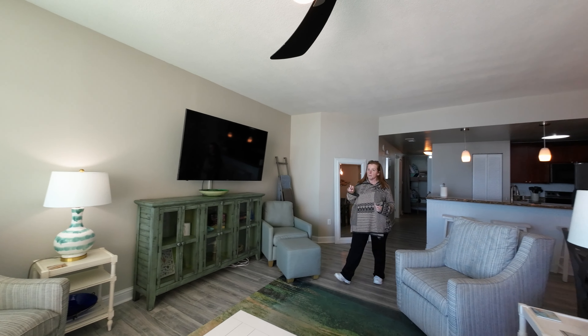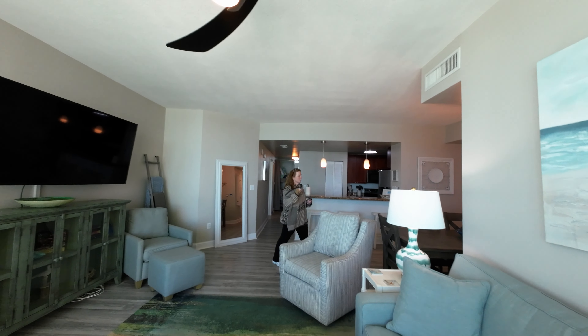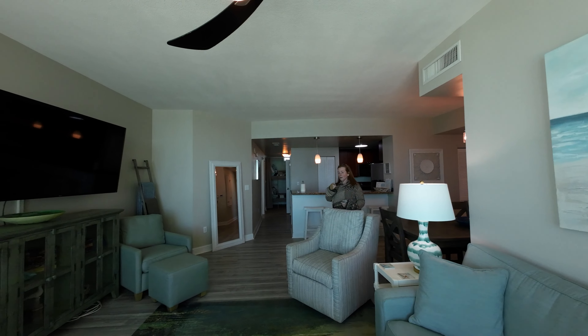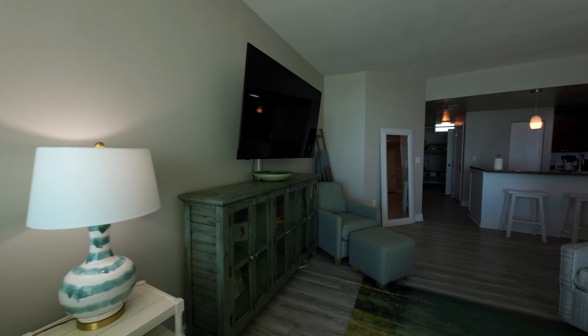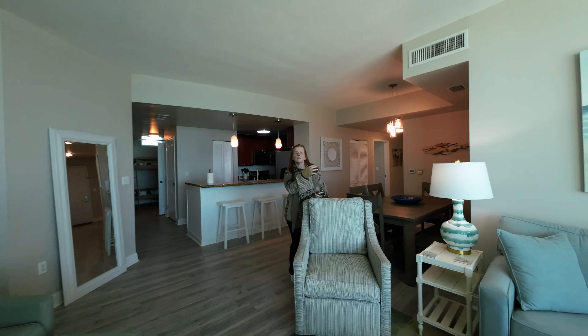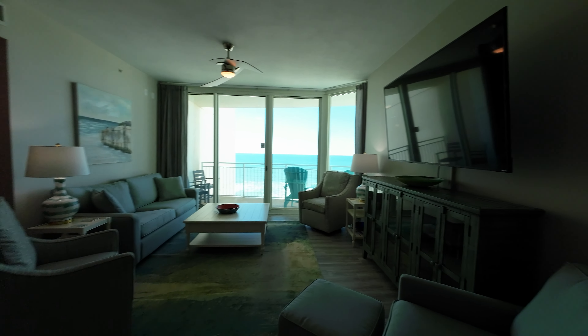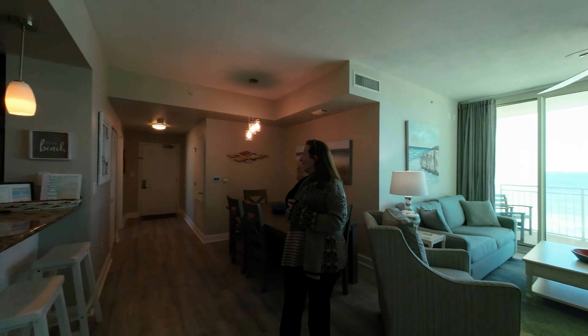Aqua 611 is a corner unit and we're going to check it out. There are two bedrooms, two bathrooms, a bunk room, and two balconies. You have your balcony off the living room and one off the bedroom — and it's private, you can't see anyone else either. Here we are in the living room with the dining area right behind you and the main entrance straight ahead.